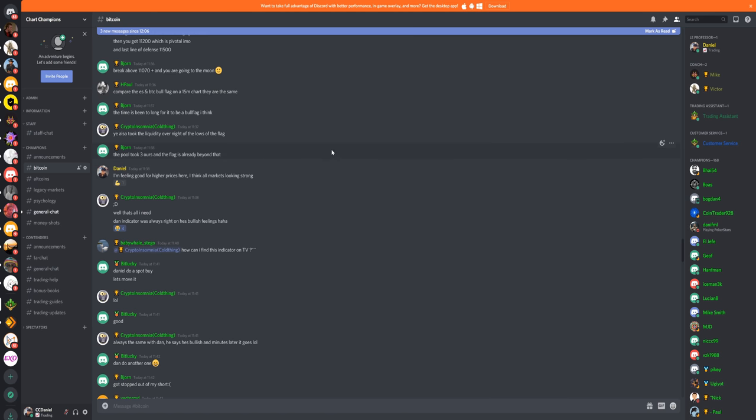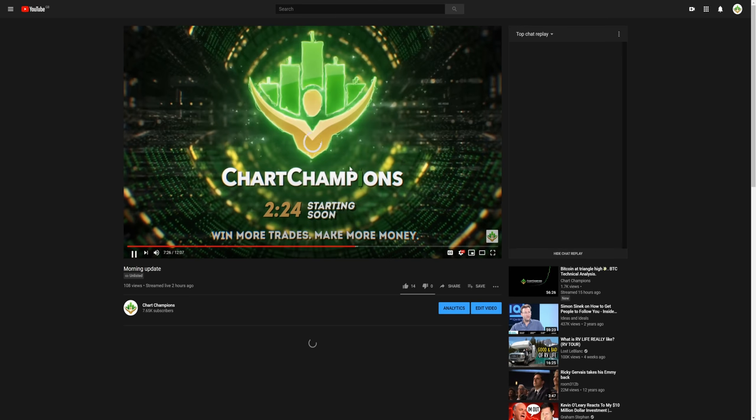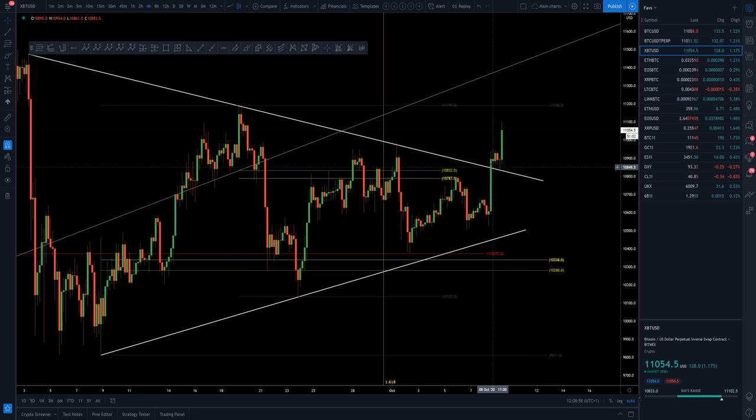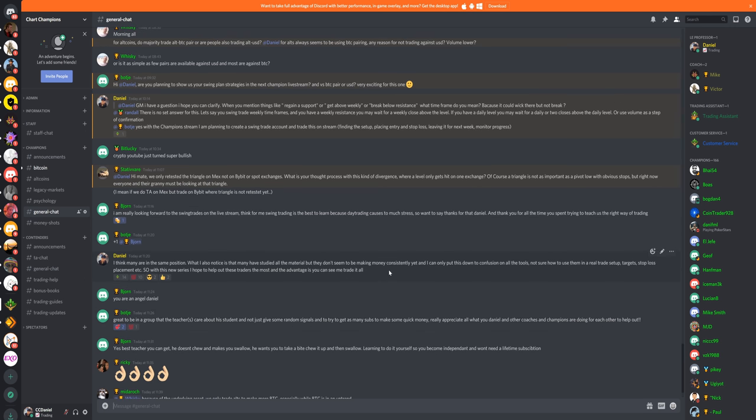That was off the back of back-testing the channel, continuation to the upside, getting the exact level with those single prints — that's the type of technical analysis not many people would even understand. That's the type of value you get within the Champions group. On top of the value every day with the morning updates and updates throughout the day — look at LINK as well, which is still going well. We then got the back-test, the reclaim of the levels, continuation to the upside running into those important resistances.